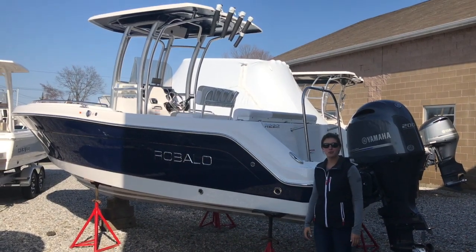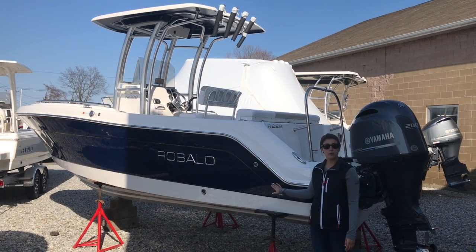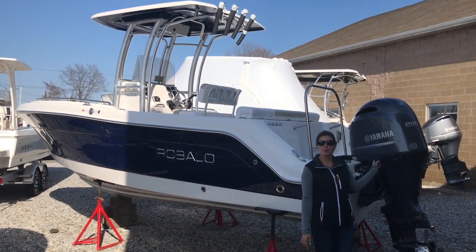Hey guys, today we're here on our Rebalo 222 center console. This boat is equipped with a deepwater blue hull and a 200 Yamaha outboard.